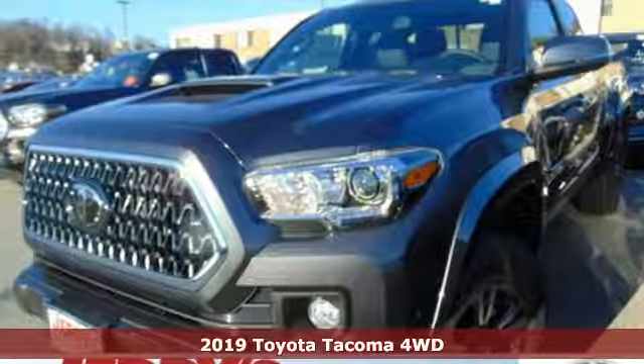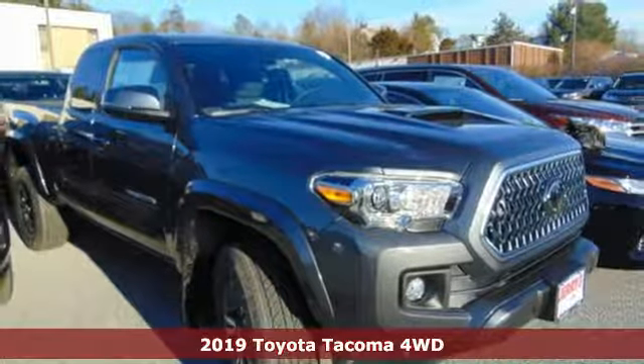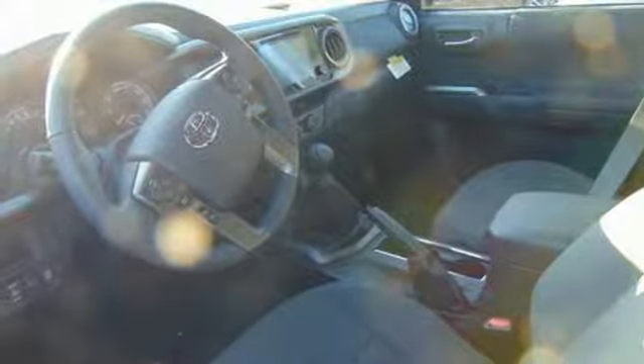It's a new 2019 Toyota Tacoma four-wheel drive. When you're looking for comfort, convenience, and quality, you think Toyota. And with features like these, every drive's a pleasure.